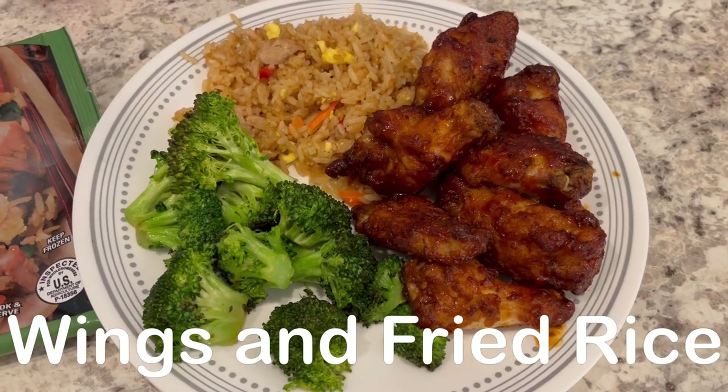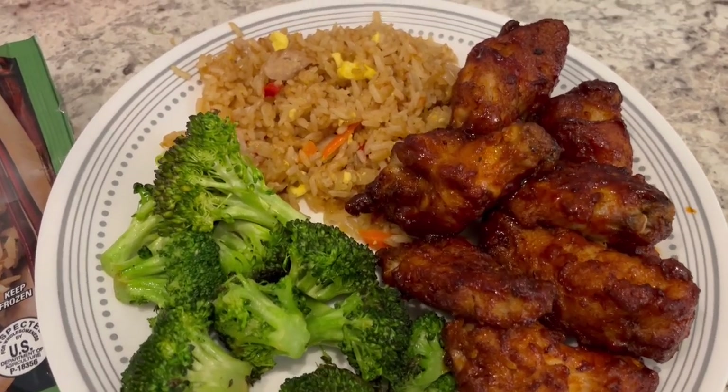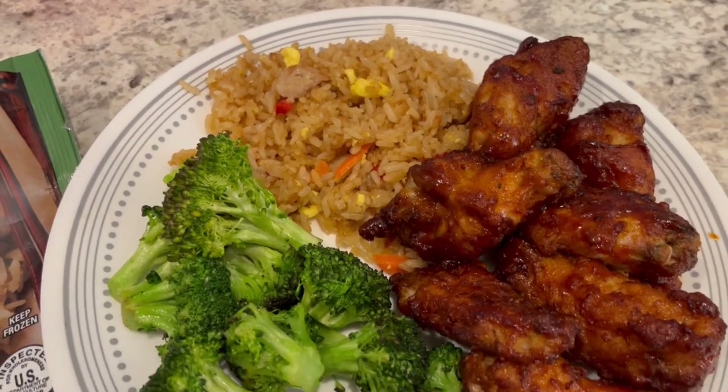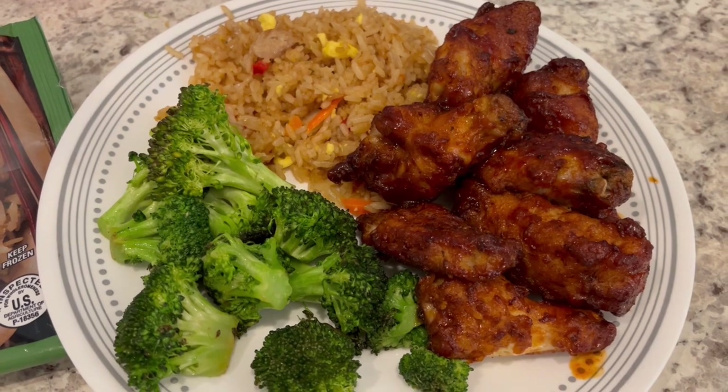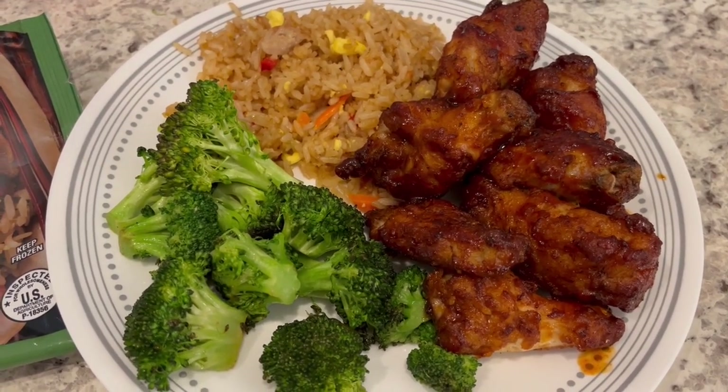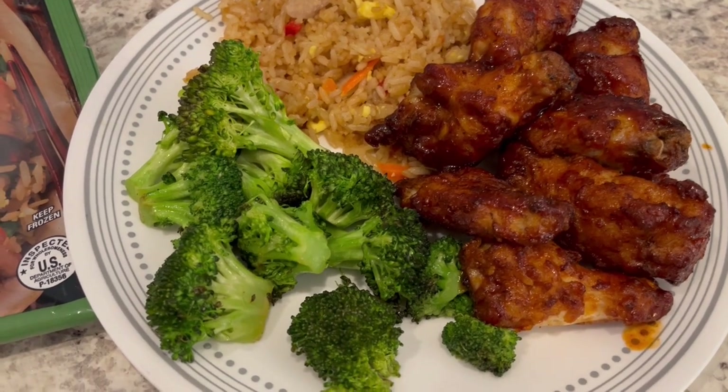So for dinner tonight, I wanted to use up some stuff in my freezer. We are having this chicken fried rice from Trader Joe's, and then we are having some Foster Farms wings that I picked up from Costco — but you can actually buy them anywhere — and then some stir-fried broccoli.